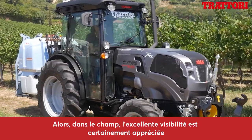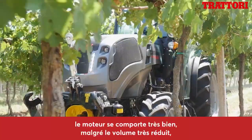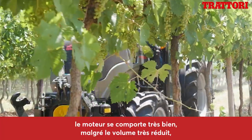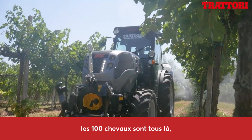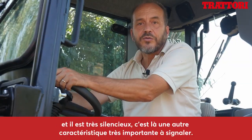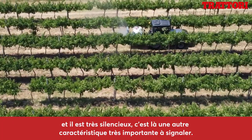In campo si apprezza l'ottima visibilità, il motore si comporta benissimo nonostante la cilindrata molto ridotta: 100 CV ci sono tutti ed è molto silenzioso. Questa è un'altra caratteristica molto importante da segnalare.